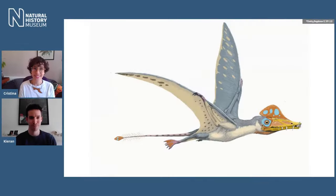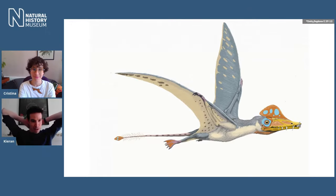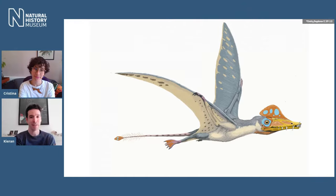Pterosaurs are an extinct group of flying reptiles, quite notable for having big wings supported by one hyper-long finger. They were the first vertebrates to evolve powered flight, and no, they're not flying dinosaurs. Although there is such a thing as flying dinosaurs — we call them birds, so crows and pigeons are flying dinosaurs. Pterosaurs are not; they're their own unique group.